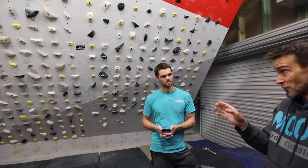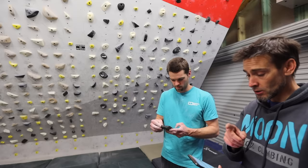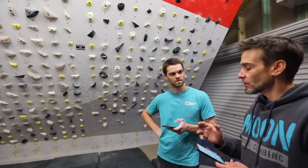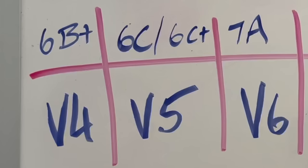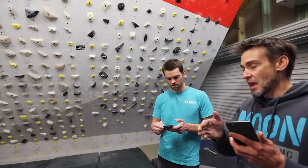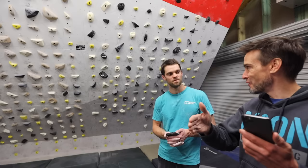I'd say to viewers: you should definitely switch to the French grading system. There are a couple of reasons. When you're looking at V5s, you get to look at 6C and 6C+ as two separate grades with two sets of benchmarks. If everything is a spectrum, 6C sits in the first half of V5 — so it's an easy V5 — and 6C+ is the top end of V5, so the grade ends up feeling fatter.